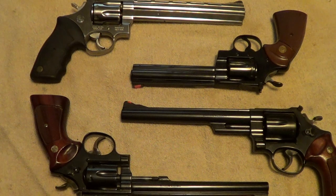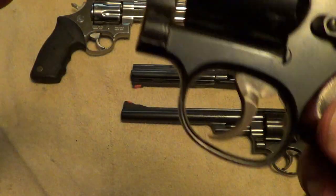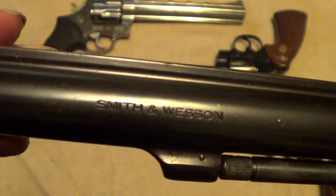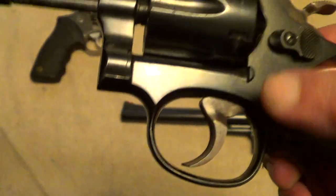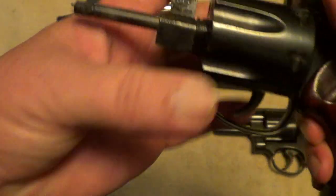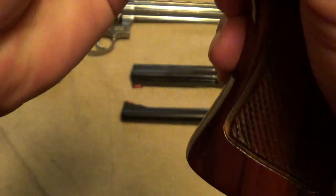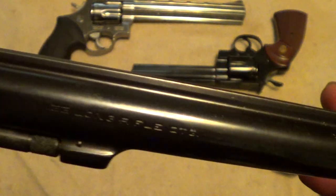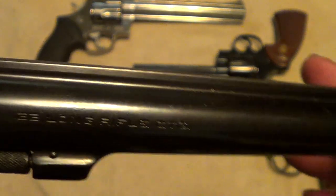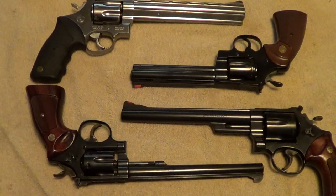Go ahead and make your guesses — I'm about to give the answers. This one is a Smith & Wesson Model 17-4 with the full target grips, hammer, and trigger, probably made about 1979 or 1980. It's a .22 Long Rifle — the K22 Target Masterpiece.